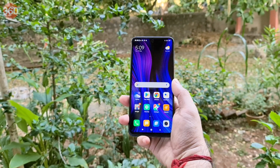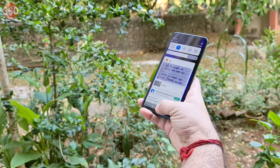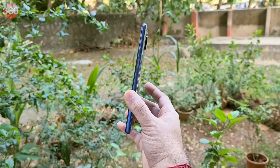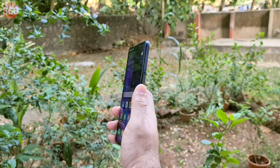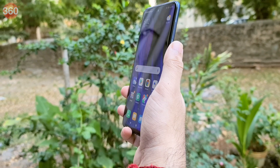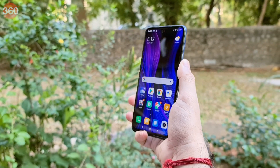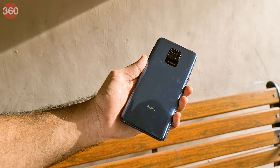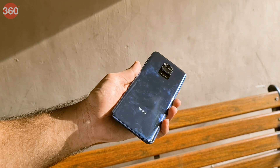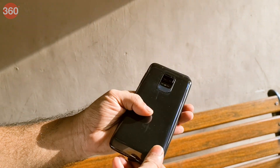The Redmi Note 9 Pro Max has a white notification light in the earpiece and an IR emitter at the top. The power button is on the right side, and it is home to the side-mounted fingerprint scanner. I wasn't happy with its positioning, as it is higher than where your finger rests naturally, though it is quick to unlock the device. The rear of the phone has a glossy finish and picks up smudges quite easily, requiring frequent wiping. Xiaomi does offer a case in the box that can help.